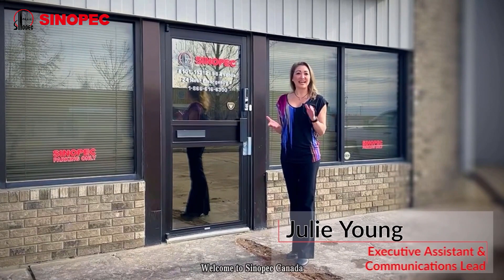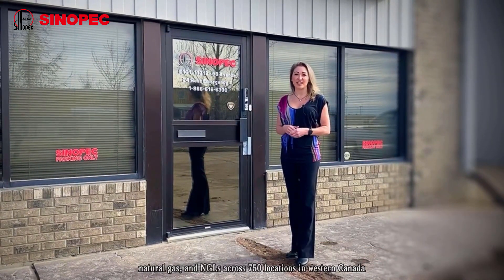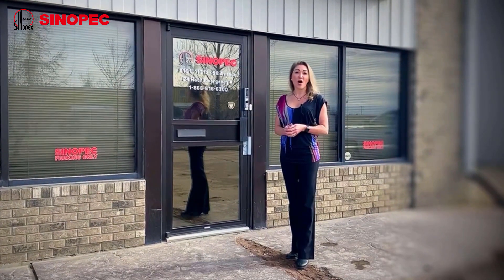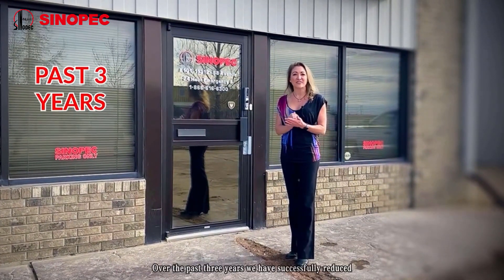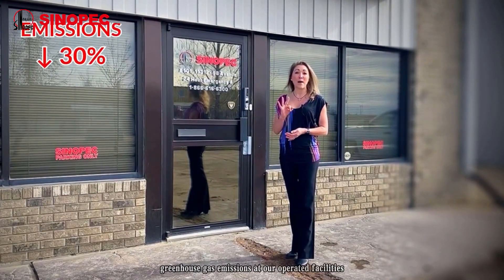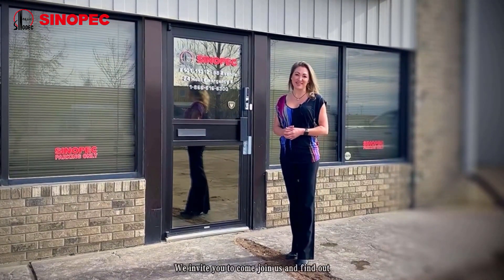Welcome to Sinopec Canada. Here we explore, develop and produce oil, natural gas and NGLs across 750 locations in Western Canada. Over the past three years we have successfully reduced greenhouse gas emissions at our operated facilities by 30%. We invite you to come join us and find out how we did so.